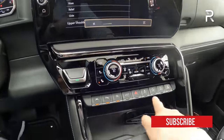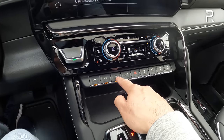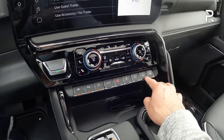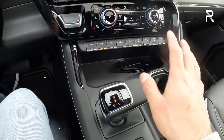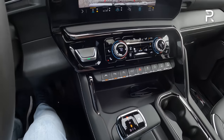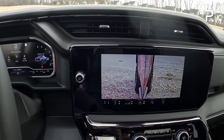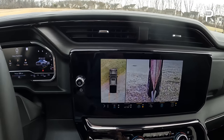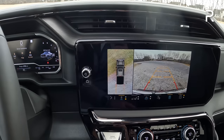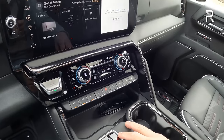Down here you have controls for lane keep assist, parking sensors, the auto start-stop defeat button, and a button to open the tailgate. There are buttons to lock and unlock the front and rear differentials, along with downhill assist control. This shifter controls the 10-speed automatic transmission. This vehicle also offers several different trailering views, side views, curb views, and a full 360 view. The backup camera is a huge improvement over prior versions.